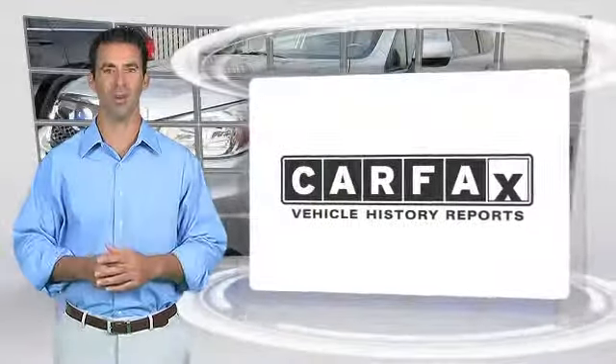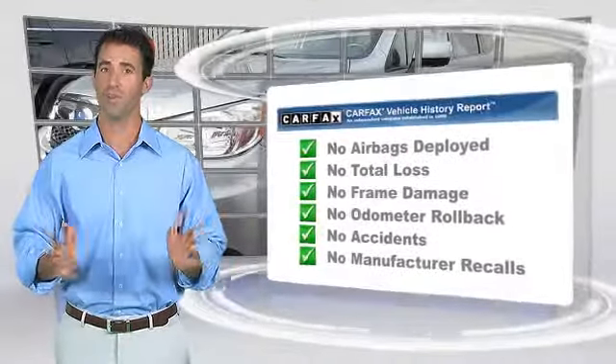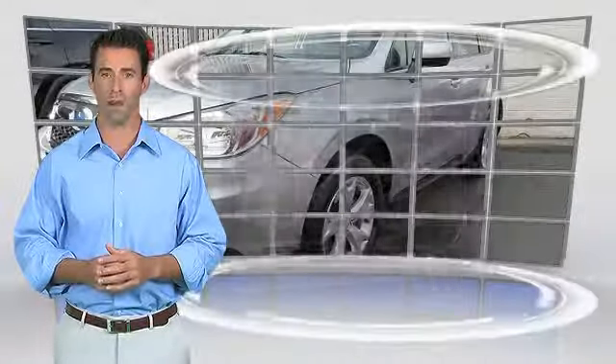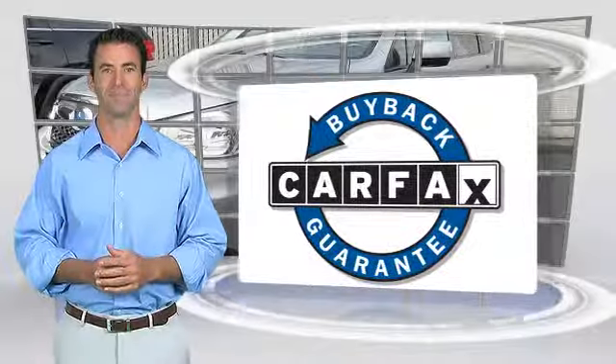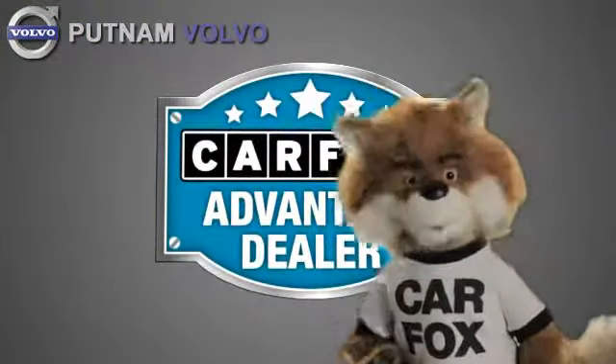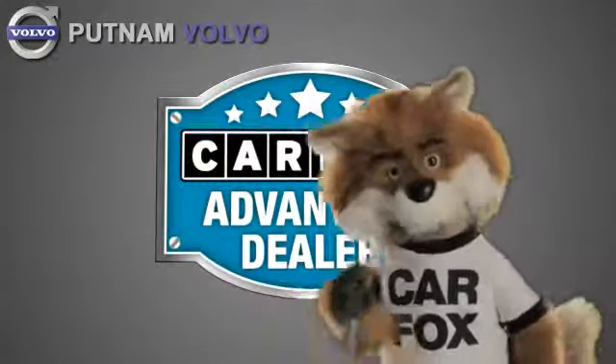Here's another high-quality vehicle with the Carfax Vehicle History Report. Be sure to find a complimentary copy of this report online or contact the dealership. This vehicle qualifies for the Carfax Buy Back Guarantee. Just say show me the Carfax at Putnam Automotive, a Carfax Advantage dealer.